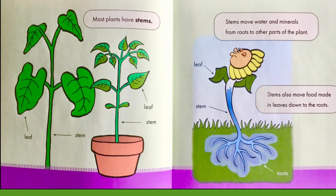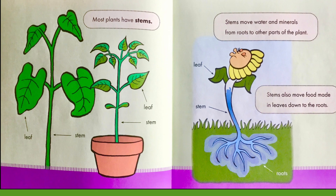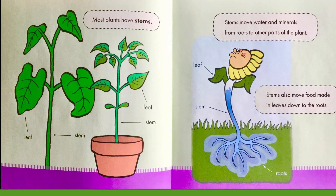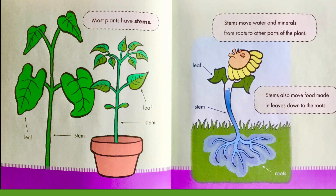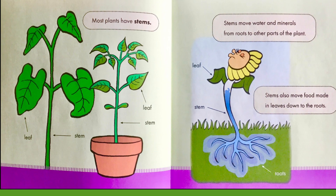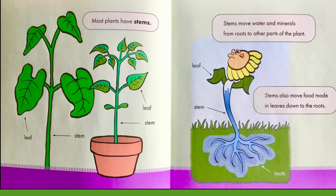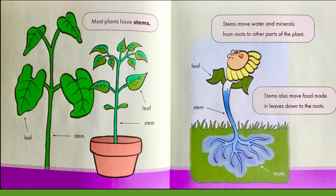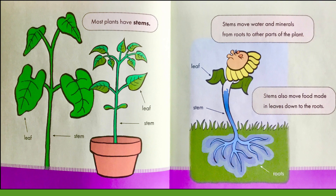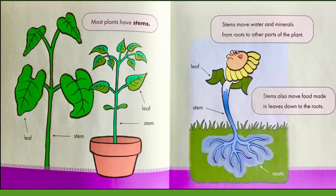Most plants have stems. If you see in the picture, that long section is the stem, and the fan-like object is the leaf. Stems move water and minerals from roots to other parts of the plant. Stems also move food made in leaves down to the roots, as you can see in the picture.